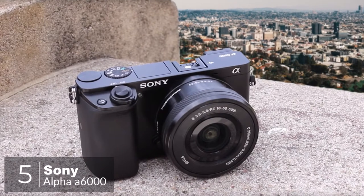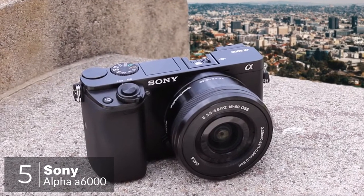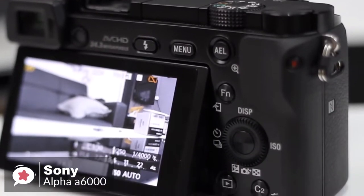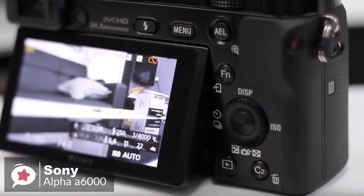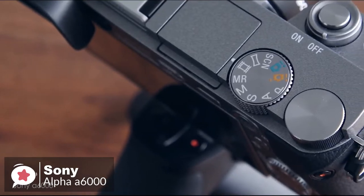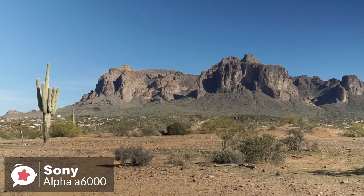At number 5 is the Sony Alpha A6000. While the Sony A6000 may not ooze retro cool, it ticks all the essential boxes that any budget camera should. It's lightweight, it doesn't take up much space, it has plenty of control for even demanding enthusiasts, and it can make use of some excellent compact lenses.